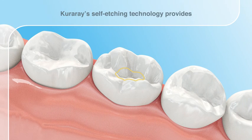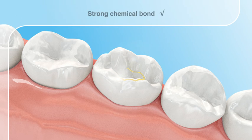The main benefits of Kuraray's self-etching technology are: minimal risk of post-operative sensitivity, strong chemical bond, hence excellent sealing properties and a low risk of secondary caries, and as a result, long-lasting restorations.